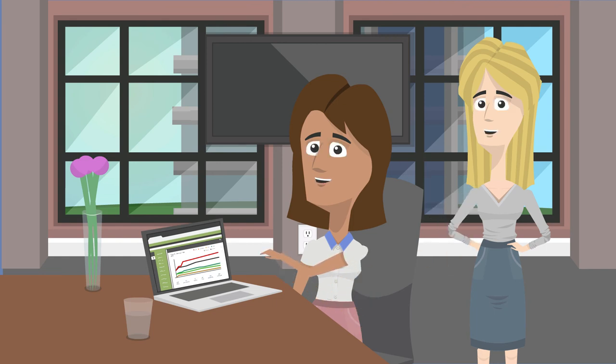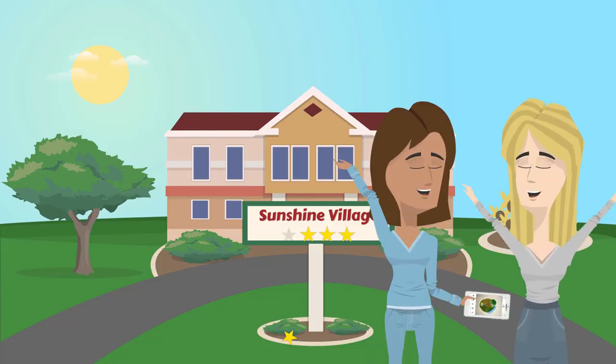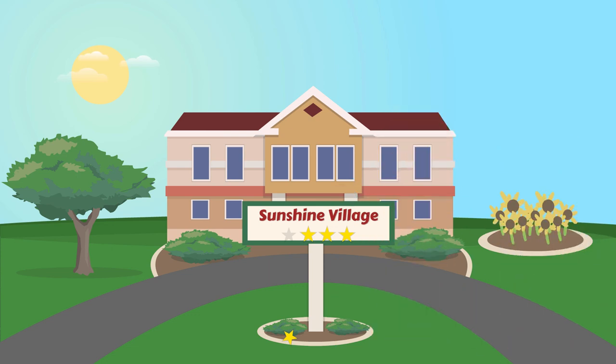Beth no longer spends her time creating spreadsheets for Amy, her director of nursing, and Amy no longer spends eight hours every month consolidating Excel spreadsheets from all of her staff and facilities. Now Beth and Amy are so much happier, and so is the facility administrator — because wound care costs are down, residents and family members are engaged with the care team, and Beth's facility has its four-star rating again.